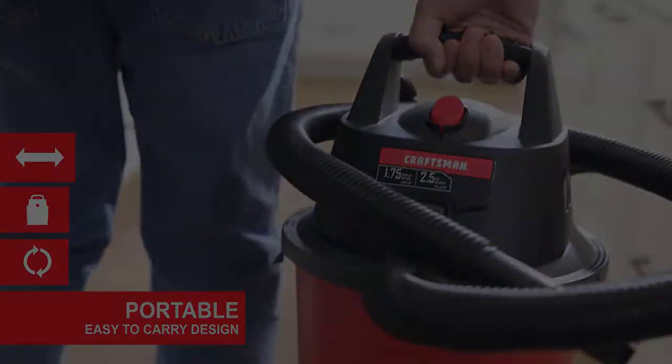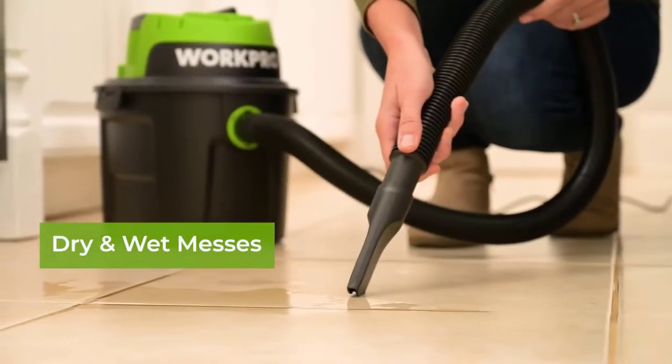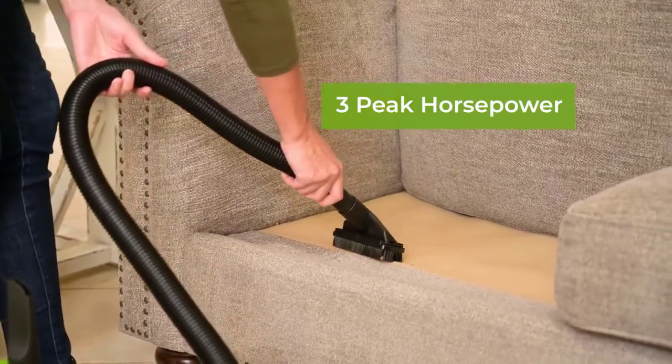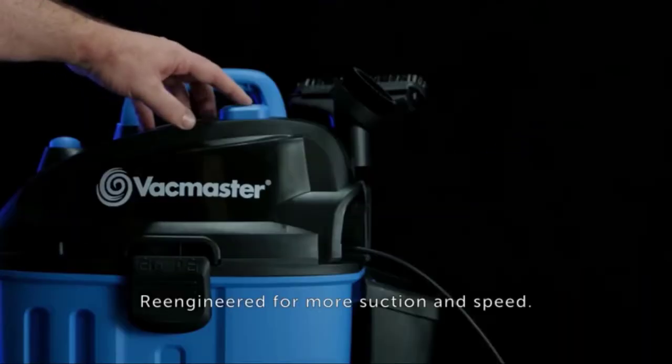What's up guys! Compact shop vacuums are perfect for tight spaces and small jobs. They can quickly and easily clean up a mess, and they're easy to carry around. Here are 5 of the best compact shop vacuums on the market today.